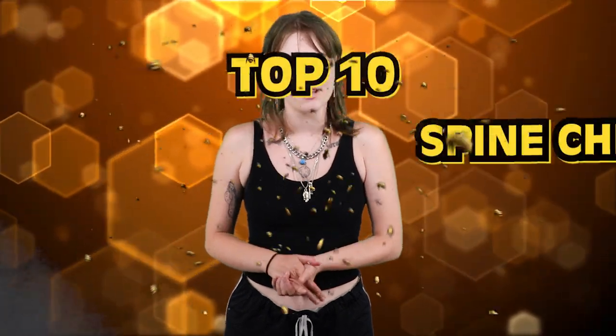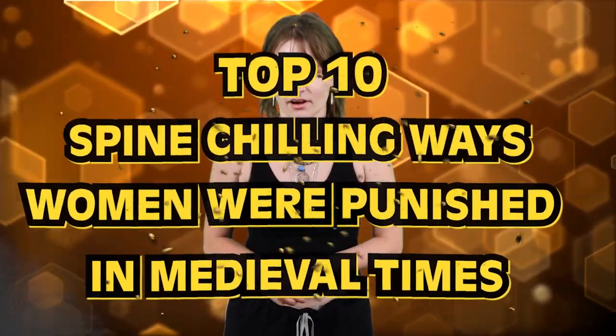Hello and welcome back to Bumblebee, my faithful viewers. I hope you're ready to get grizzly because our video today is the top 10 spine-chilling ways women were punished in medieval times.